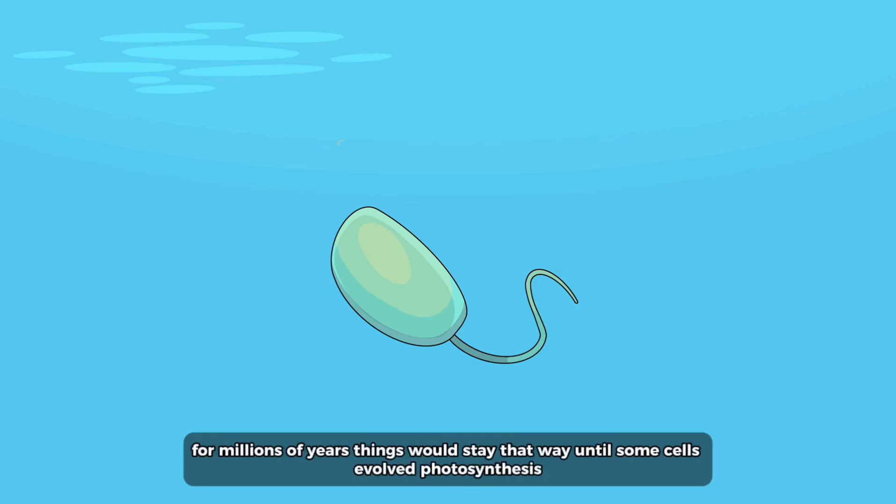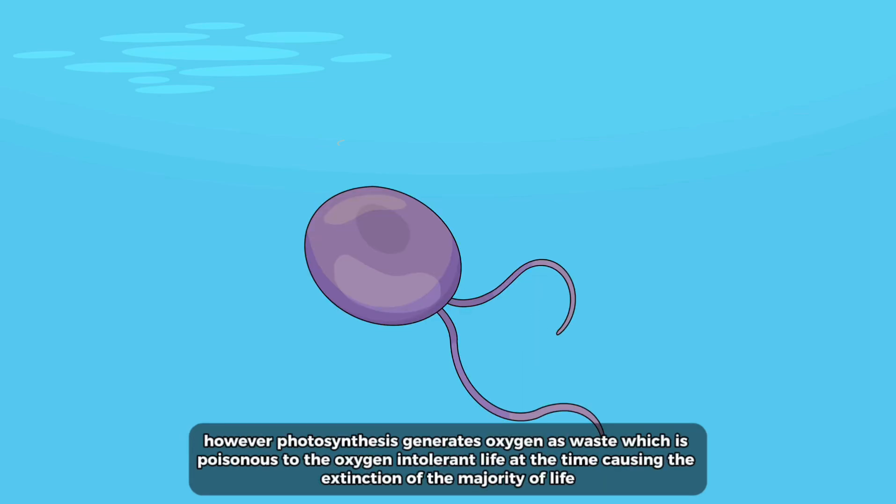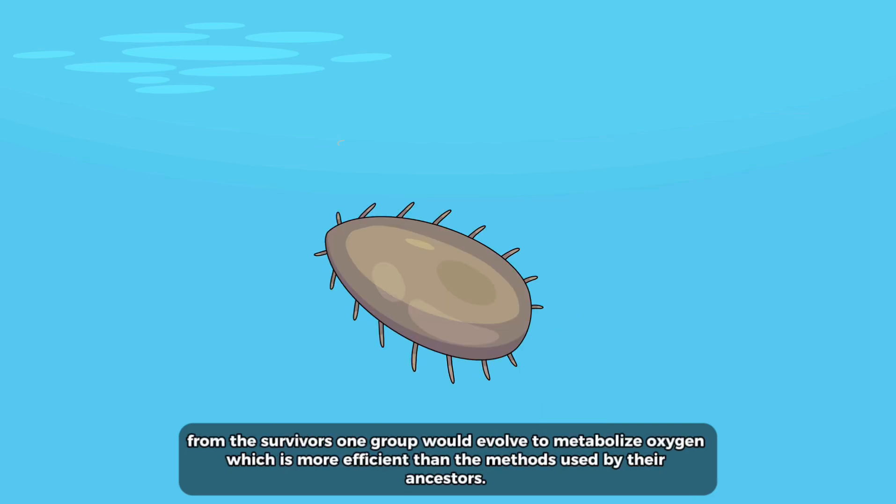For millions of years things would stay that way, until some cells evolved photosynthesis. However, photosynthesis generates oxygen as waste, which is poisonous to the oxygen-intolerant life of the time, causing the extinction of the majority of life. From the survivors, one group would evolve to metabolize oxygen, which is more efficient than the methods used by their ancestors.